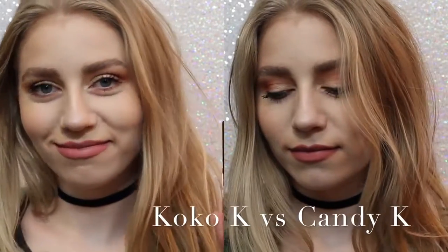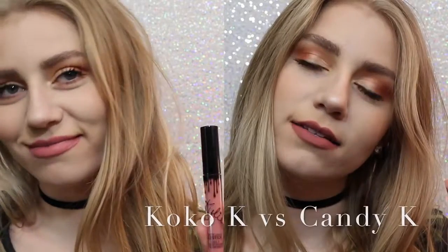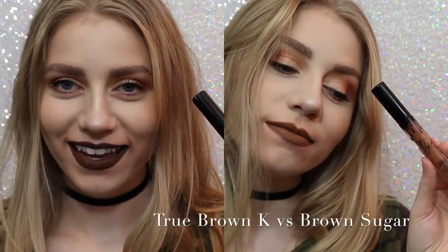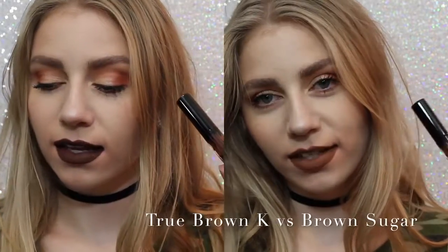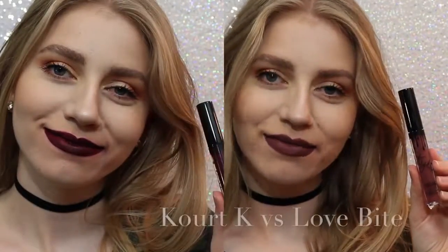Now I want to show you comparisons. On the left we have Coco K and on the right we have Candy K. As you can see, Coco K is a lot pinker, but not much pinker — Candy K is just more of a neutral everyday color. Next, True Brown versus Brown Sugar: there was a lot of confusion about these shades. True Brown is a lot darker than Brown Sugar and a lot more chocolatey.